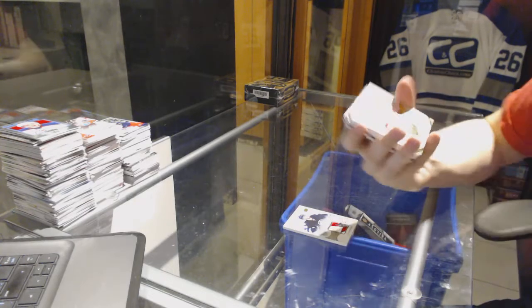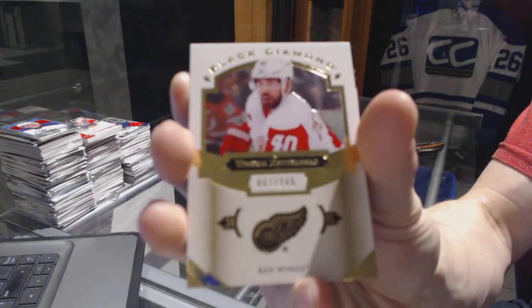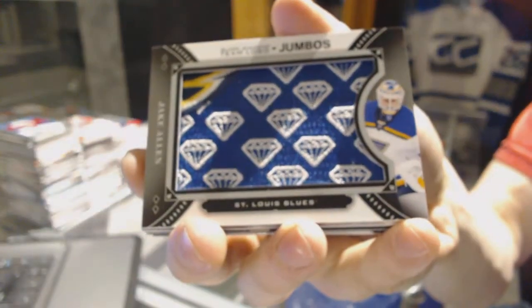We've got a base card, number 249, for the Detroit Red Wings — Henrik Zetterberg. And we've got 18 logo jumbos for the St. Louis Blues — Jake Allen.